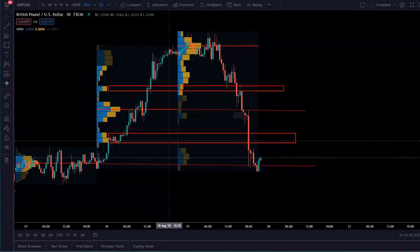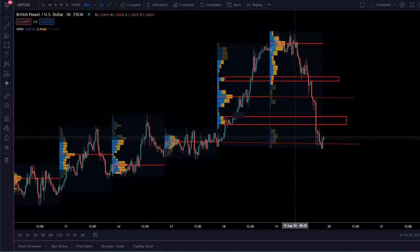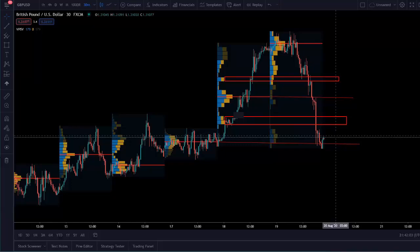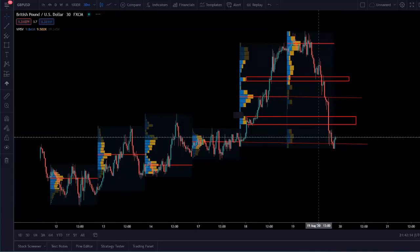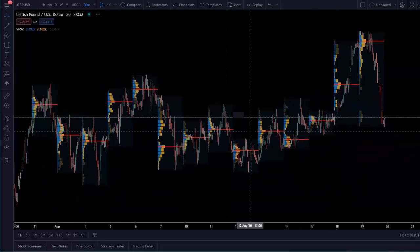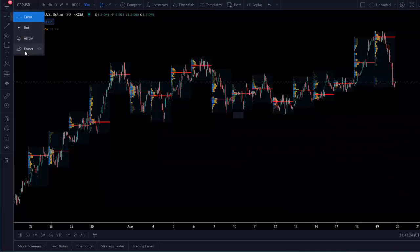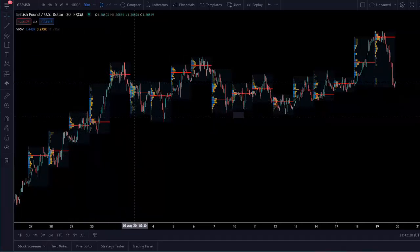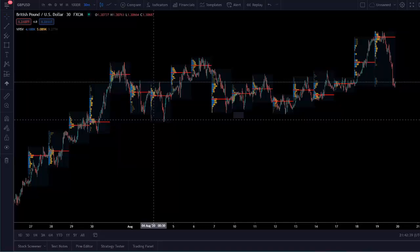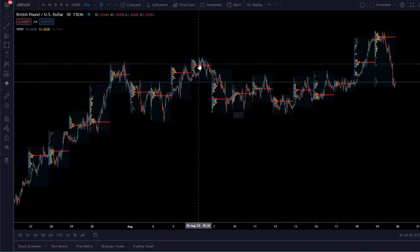I know that the high volume price from yesterday is potentially a target. If I took a buy in here, that probably would have worked out, but it's too early in the day to pick a direction, even though the trend is still consistently saying it's up with dollar weakness. Essentially, you're going to want to see these high volume prices flip. I'll point out all the high volume nodes: here, the market comes back there, you get a very tight entry. You want to see these high volume nodes flip — boom, boom, boom.